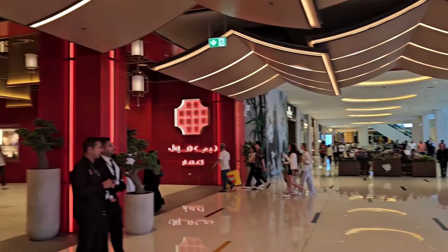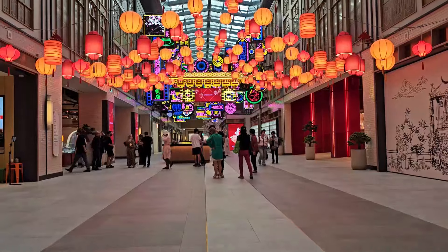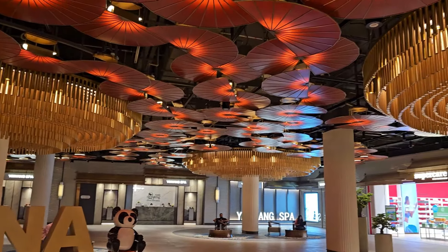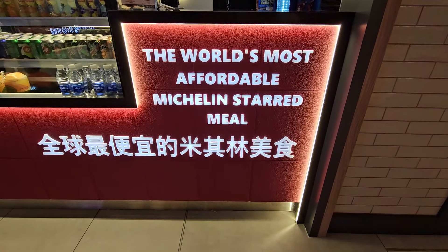I'm making my way inside Chinatown here in Dubai Mall — it is absolutely beautiful, you have to come and experience it. But we're not here to visit Chinatown per se, because I'm really hungry and in the mood for some Michelin star food. What if I tell you that the world's most affordable Michelin star food is right here in Chinatown in Dubai Mall? That's where we're heading.